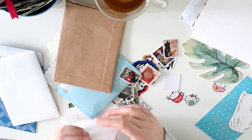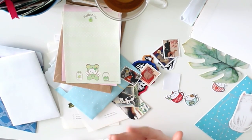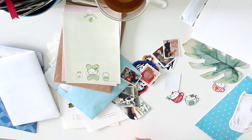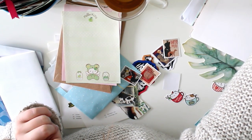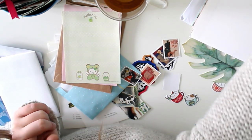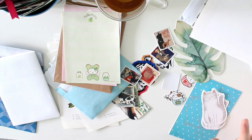Thank you all for watching this video and for sending me this lovely mail. Don't forget to subscribe to my channel if you haven't already, hit the notification bell if you want to be the first to watch my new videos, and don't forget to give it a thumbs up if you liked it. I will see you in the next one — bye bye!